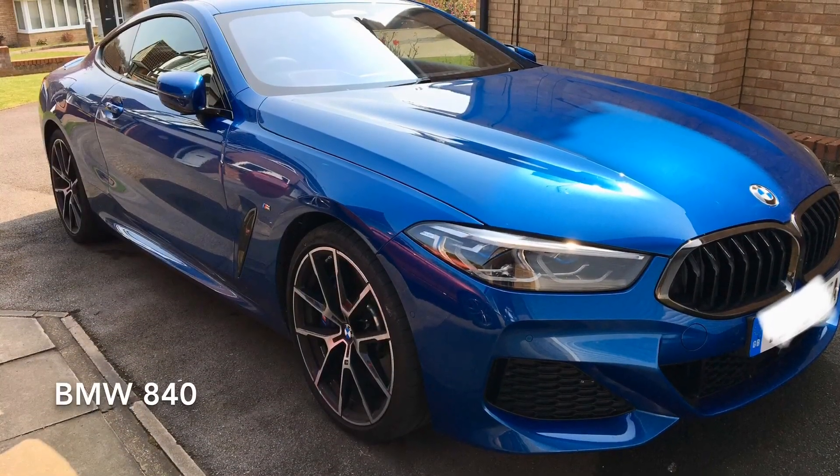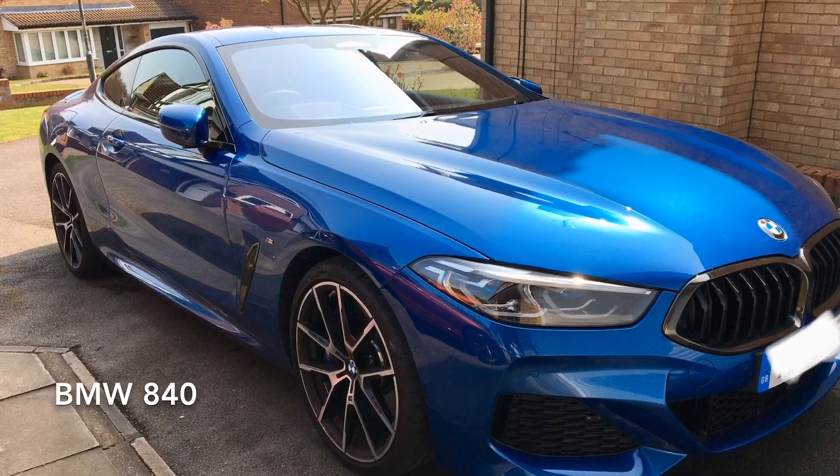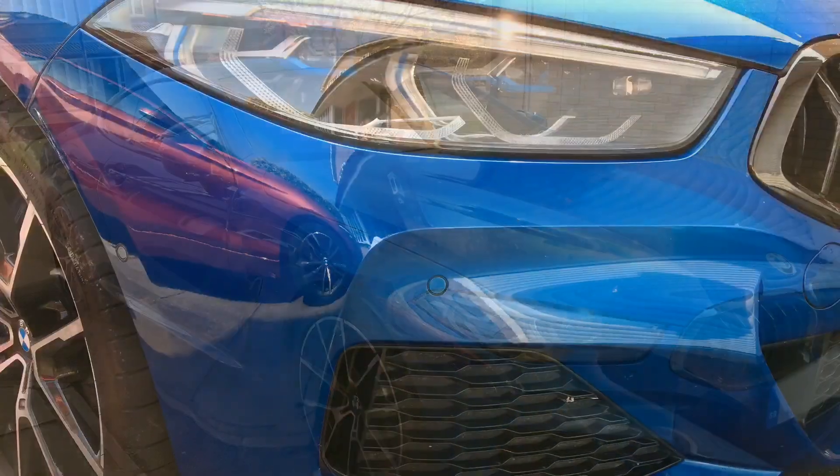What's up car fans, we've got another short video today — well, it's not even a video. I didn't have time to film around this car today, but I took some stills and uploaded them so you guys can see it.